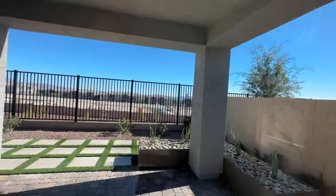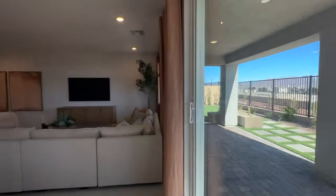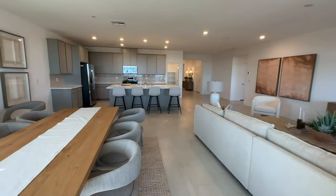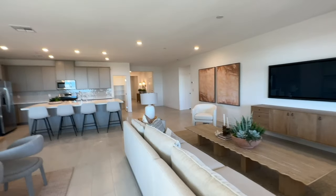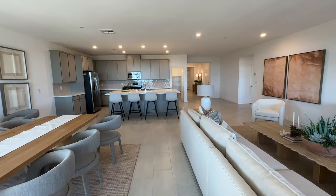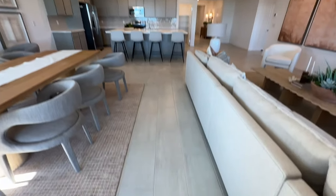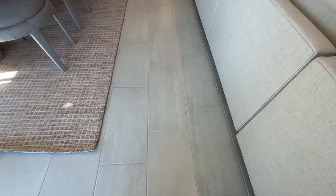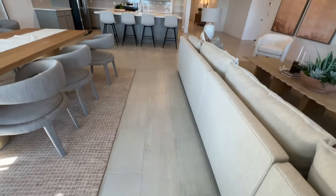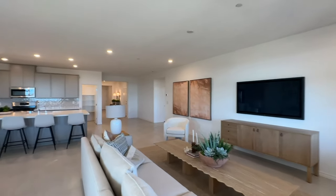When you buy Lennar, especially if you're buying a move-in-ready home, they have already selected the quartz countertops, cabinet color, and flooring for you. Typically they'll go with something like a 12x24 tile or luxury vinyl, and they would put carpet in the bedrooms.